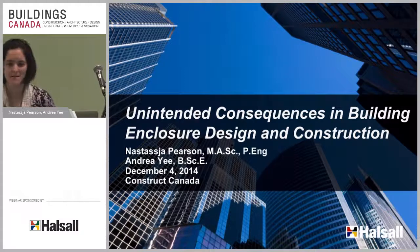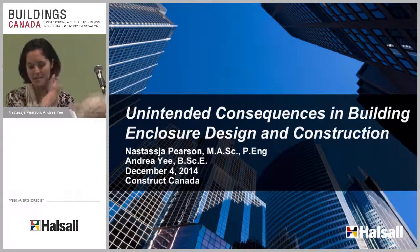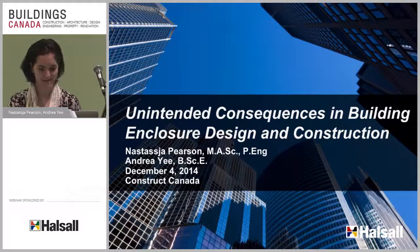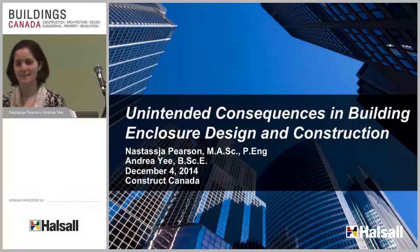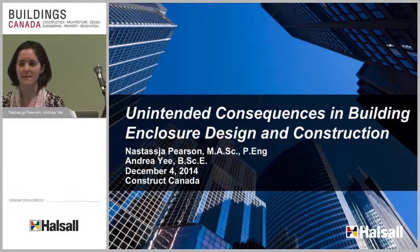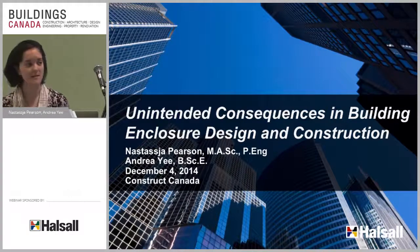We're ready to go. I have a little bit of a late start, but we should be on track to get you guys out to lunch on time, because I know that's a top priority. My name's Nastasha Pearson, and I'm here with my colleague Andrea Yee. We're with Halsall Associates, an engineering and consulting firm across the country, as well as an office in Washington, D.C.